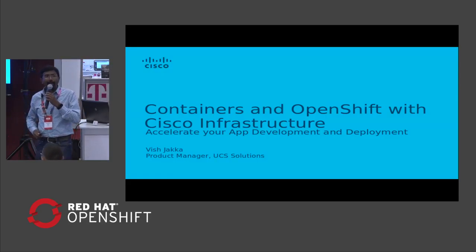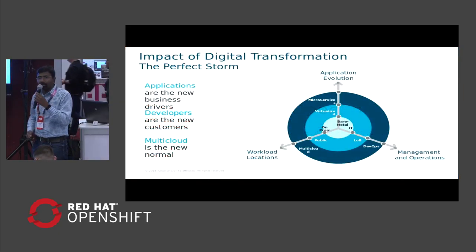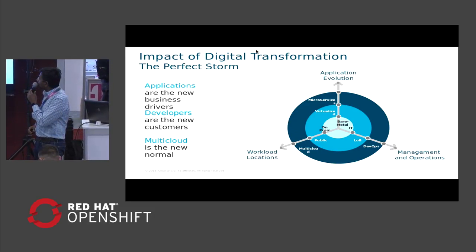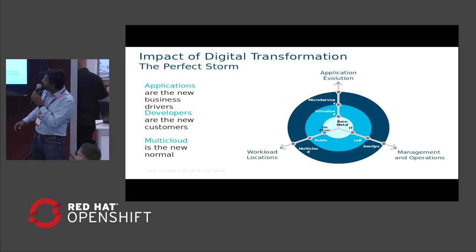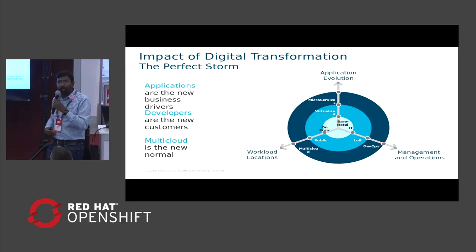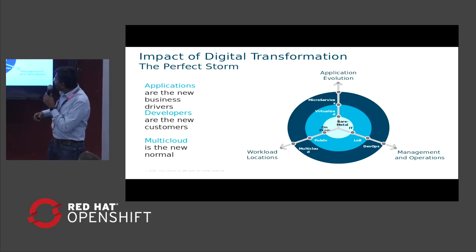Before I start, let me talk a little bit about how the industry is progressing and what the digital transformation our customers are looking at. There are three axes you can look at for how digital transformation is happening across the data center for businesses, both on-premise as well as on the cloud, when customers are having a hybrid cloud deployment.